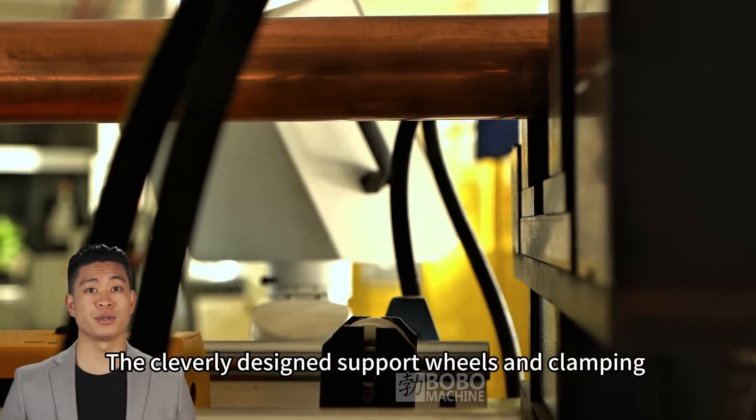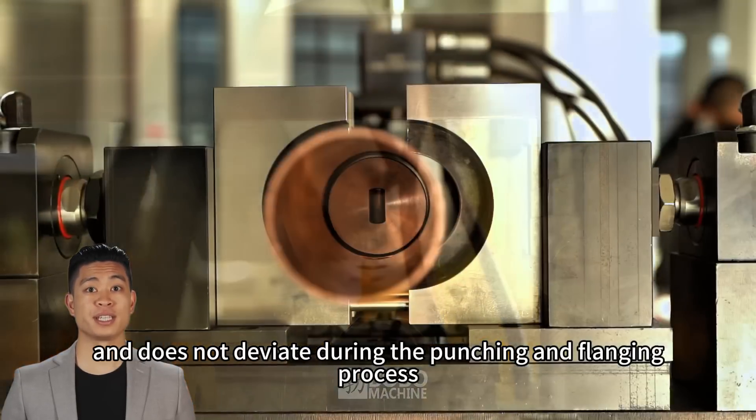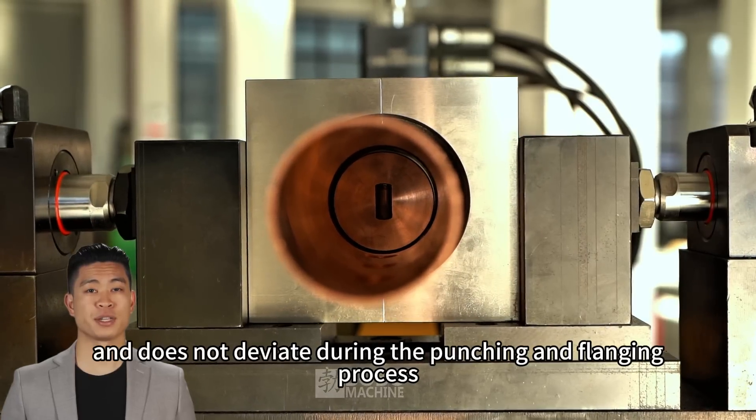The cleverly designed support wheels and clamping devices ensure that each copper tube remains stable and does not deviate during the punching and flanging process.